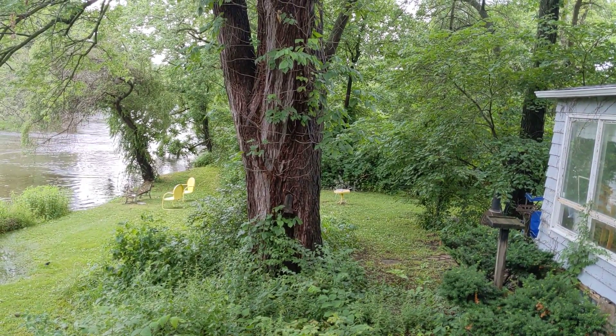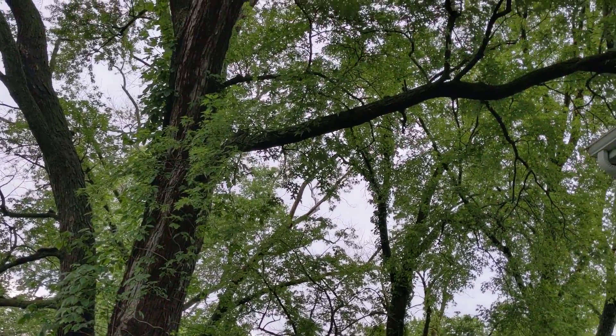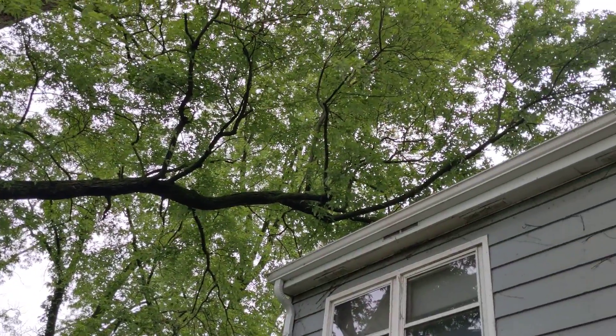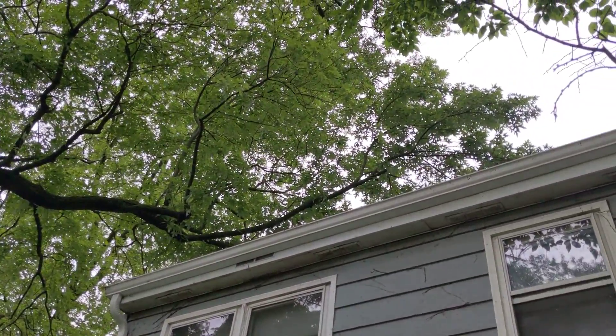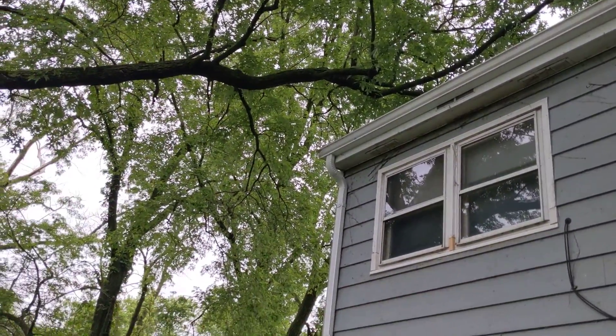Here we are in the back of the yard. This giant tree here stretches over the house. It still looks to be alive, so it may or may not need some trimming.